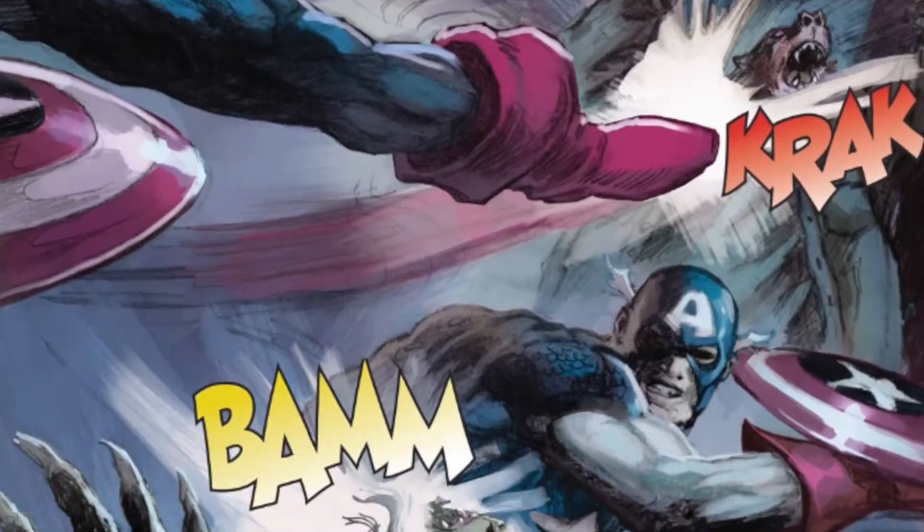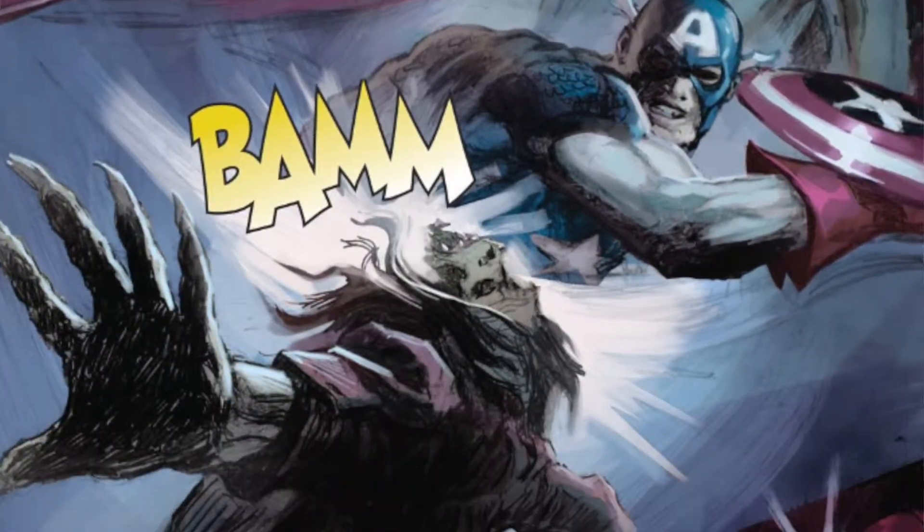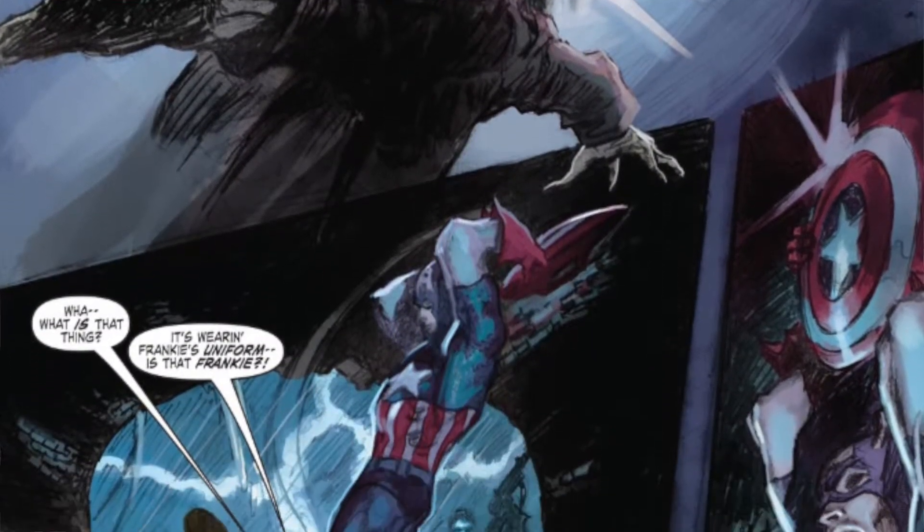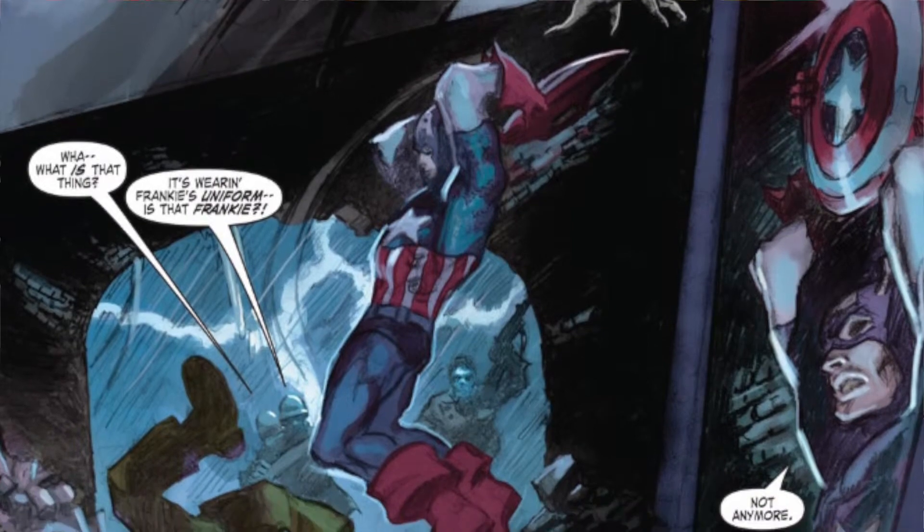What happens is there's this story where Captain America is hunting vampires through World War II Europe, and it's really great. It's a great showcase for a great artist who's no longer with us. This is a tribute to the master — Ed Brubaker and Gene Colan. Check this one out, guys. I'll see you again on Throwback Thursday.